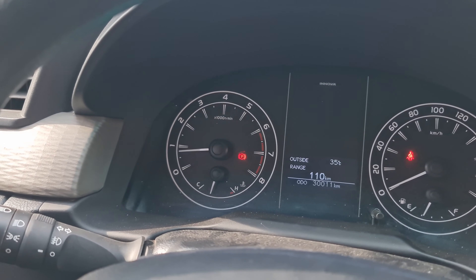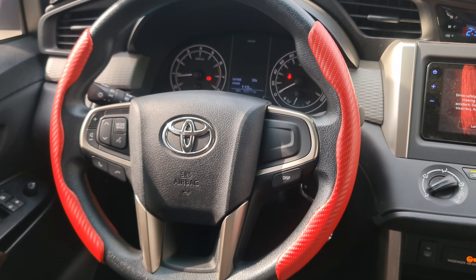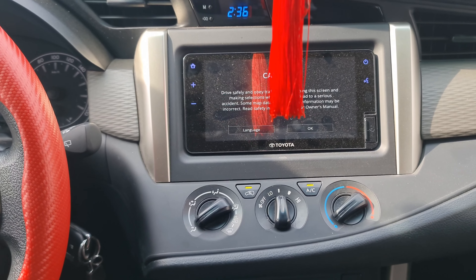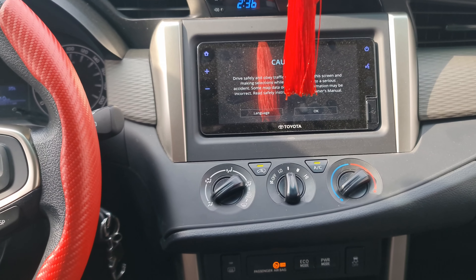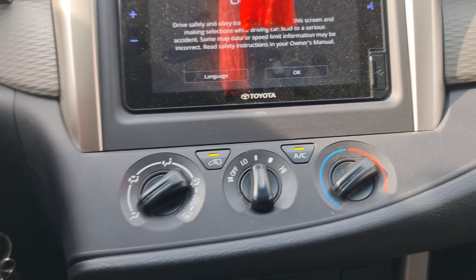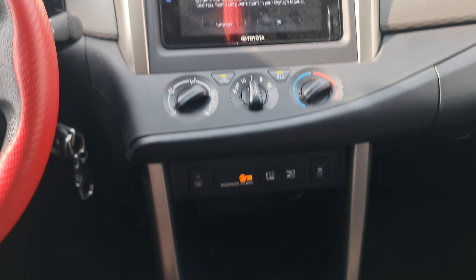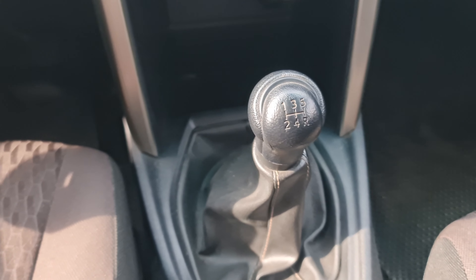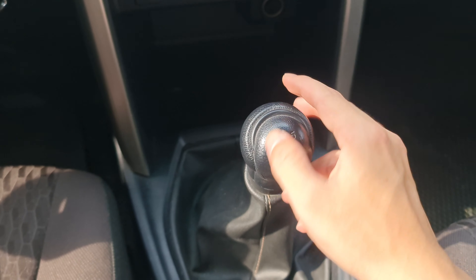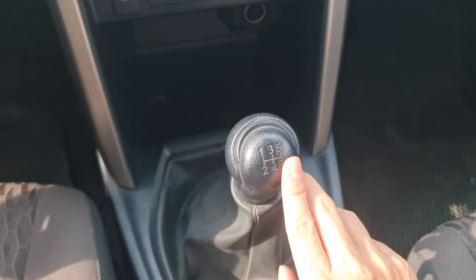Xe chỉ mới đi được 30.011km. Xe đã được lên màn hình DVD, màn hình này là theo xe luôn. Điều hòa thì vẫn chỉnh cơ nhưng là điều hòa tự phù. Cần số vẫn còn rất đẹp, cái vị trí này vẫn bầu đều luôn.